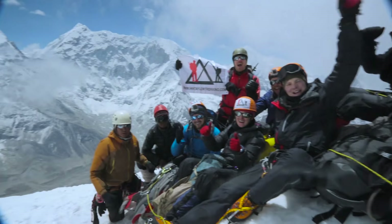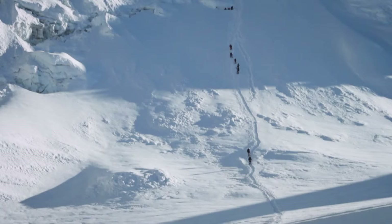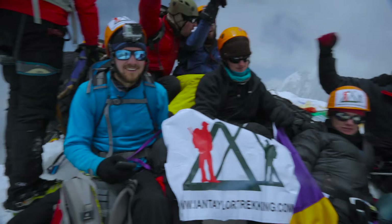Coming from Australia where our highest peak is a little over 2,000 meters, to be standing at 6,189 meters on Island Peak and looking at mountains that are a couple of thousand meters taller — I may never get to do that again in my life, so this is a very special moment.